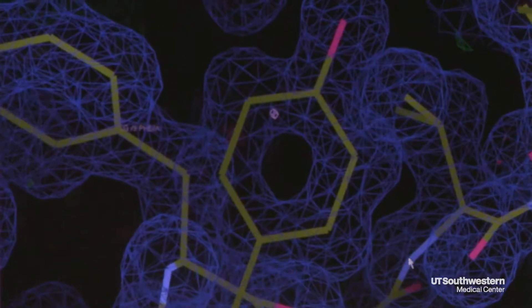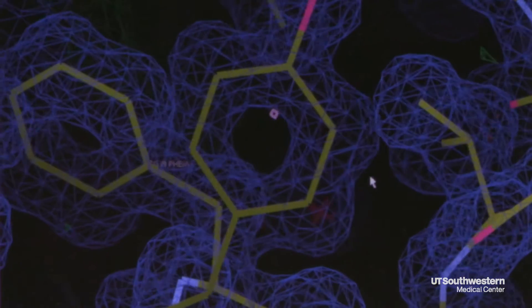The crystals that we study are very small — actually as small as 100 microns — so we use this tool to actually scoop them up.